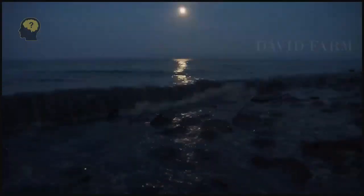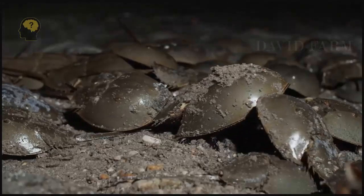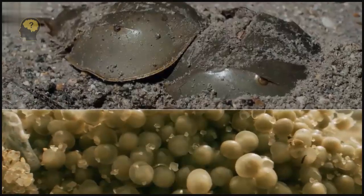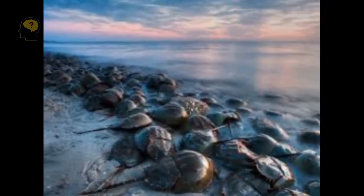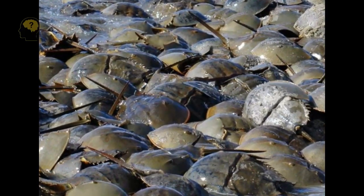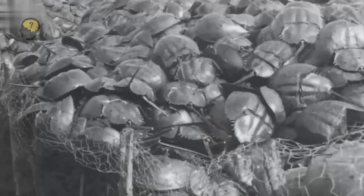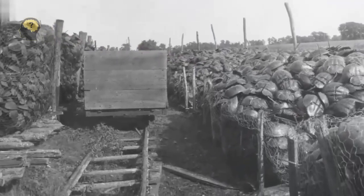Horseshoe crabs are usually caught during their breeding season, from May to June, since at this time they get closest to the shore. Caught horseshoe crabs are sent to laboratories, where up to 30% of their hemolymph is removed, and they are then returned to their natural habitat. According to recent estimates, about 30% of donors die after the procedure, and female crabs are less likely to mate. Scientists estimate that by the middle of the century, the number of horseshoe crabs could be reduced by a third — which is why wildlife conservationists want to end the practice of milking these crabs.